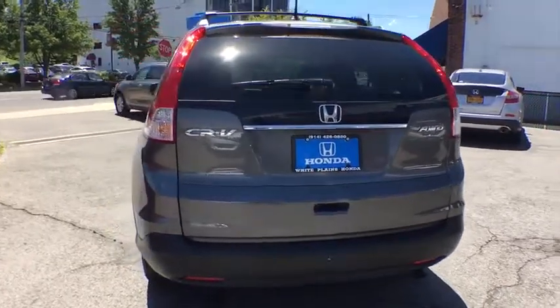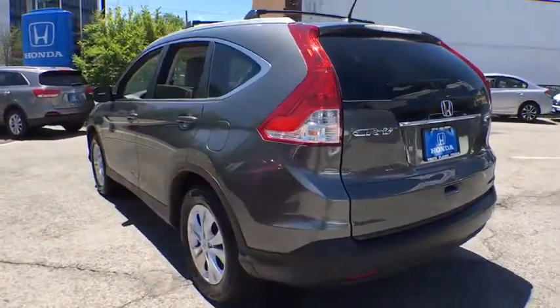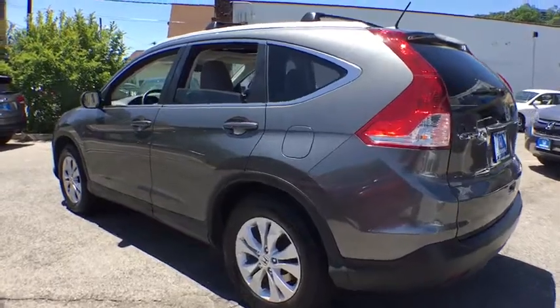Heated front seat, trip computer, overhead console, remote keyless entry, brake assist, tachometer, and power moonroof.